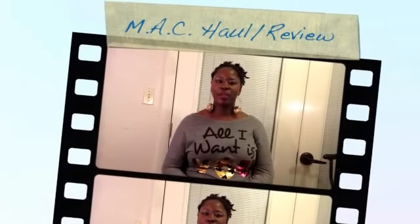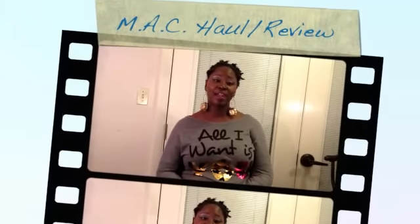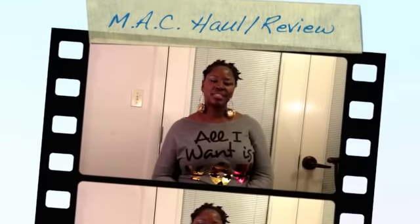Hey YouTube friends, I'm coming back to do my MAC haul video. This is just a collection of some of the recent purchases I've made at the MAC counter. So let's get started.